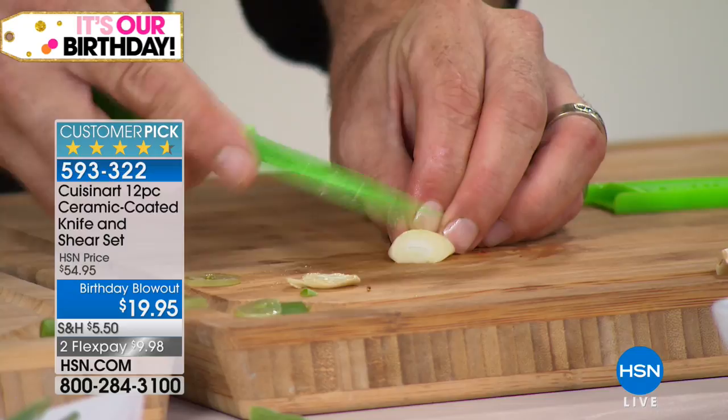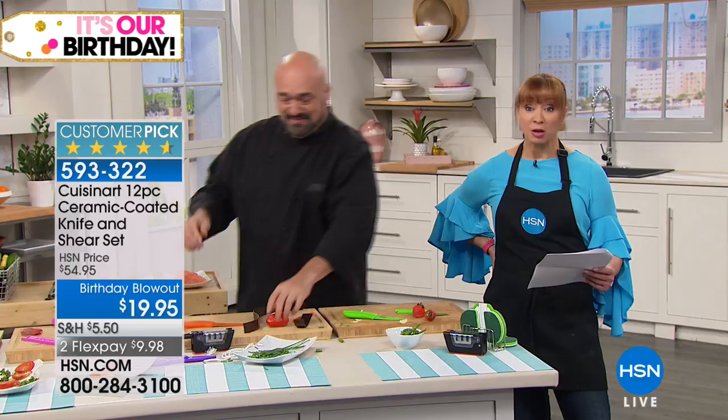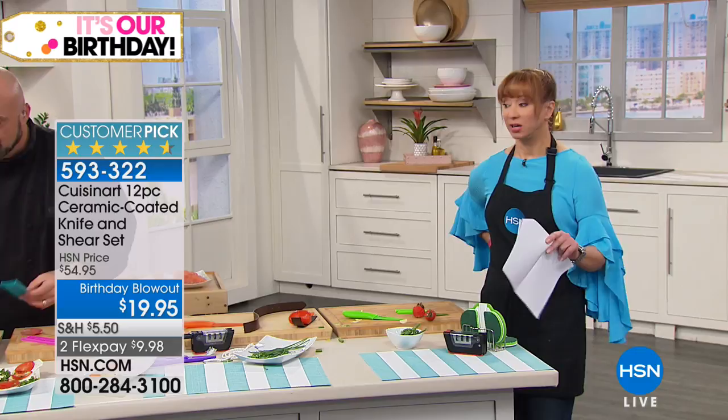Cuisinart thought of everything and nailed it. You can't think about this — if you want to get it, do it now. I'm going to get my set when I get off the air; I'll probably get a couple because when I go to my parents' house, they don't take care of their knives. I have more frustrations with dull knives in my mom's kitchen.